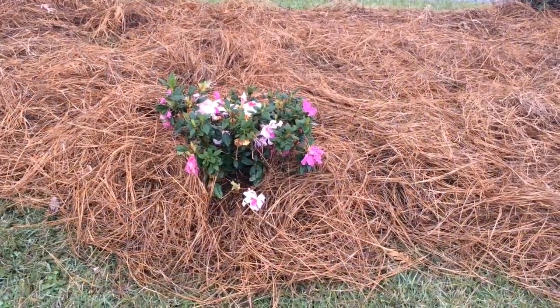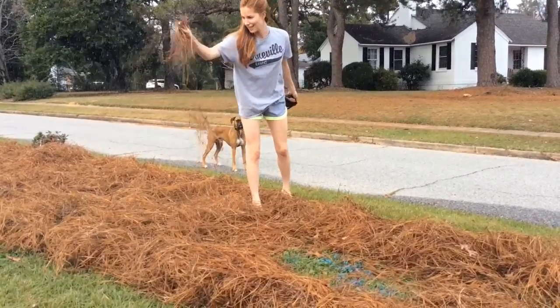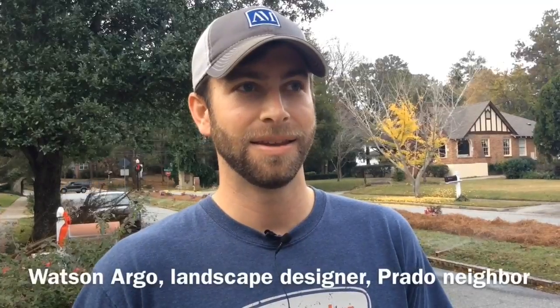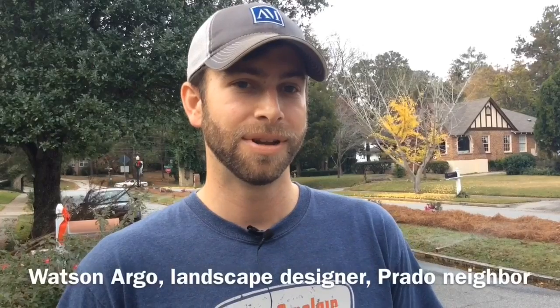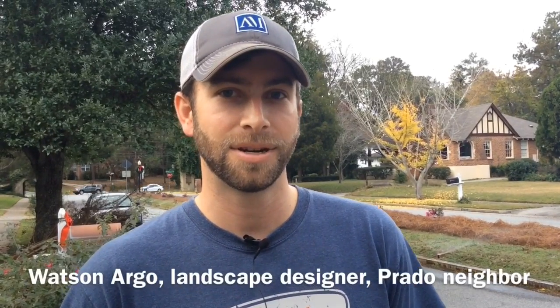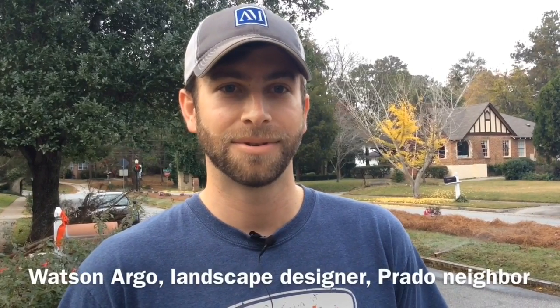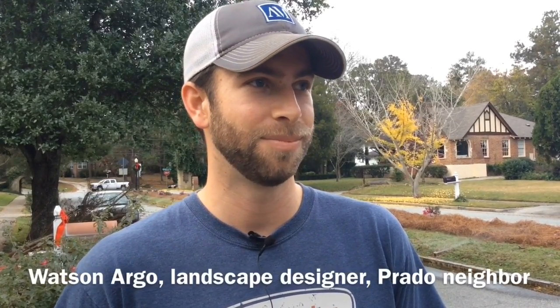The encore azaleas are multi-bloomers, so they bloom throughout spring, summer, and fall. The October Glory maples will be a brilliant orange to red color in the fall. And with the cherry trees we'll have our spring color, so we're really set for year-round beauty.